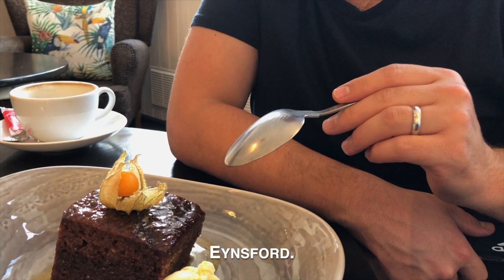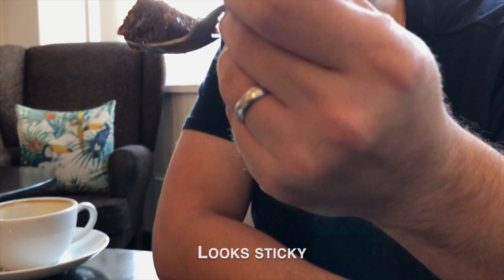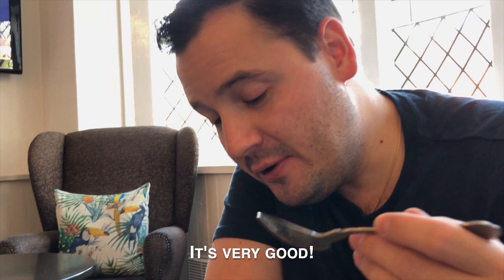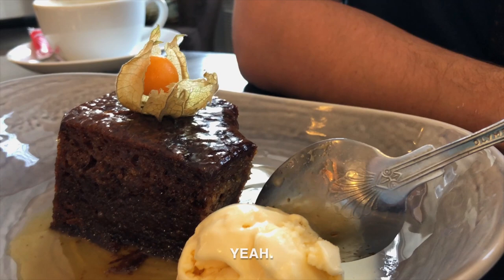We went to the Castle Hotel for lunch in Aylesford, Kent, and ordered the Sticky Toffee Pudding for dessert. It's massive — we're sharing it but it's still huge. It looks sticky and toffee-ish. How was it? Complete. Very good. It's like a bread toffee flavor, kind of like a bread pudding but with a little more consistency. It looks delicious! That was our first Sticky Toffee Pudding ever, and I think it won't be our last.